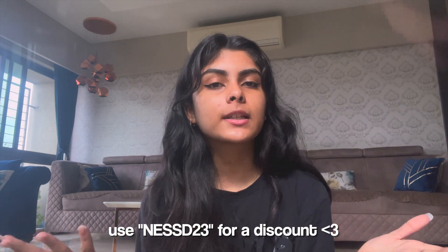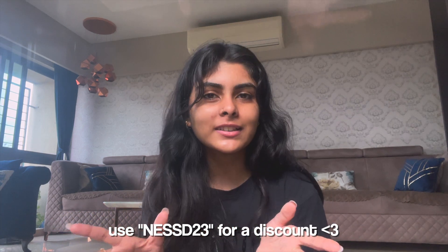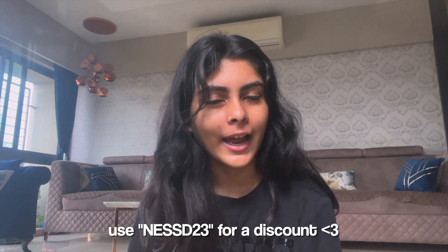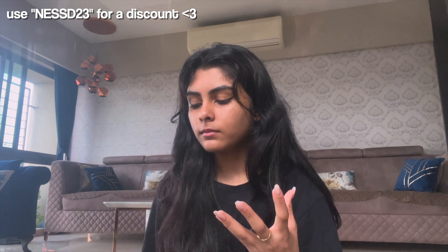If you like any of these clothes and want to get them for yourself, I have a discount code — you can get 20% off your order, which is crazy. Please use the coupon code; it will be on screen. I want to be honest with you — I don't do paid promotions, my YouTube channel isn't even monetized, so I would not lie to you when I tell you these clothes are worth your money. I'm just obsessed with all of them.